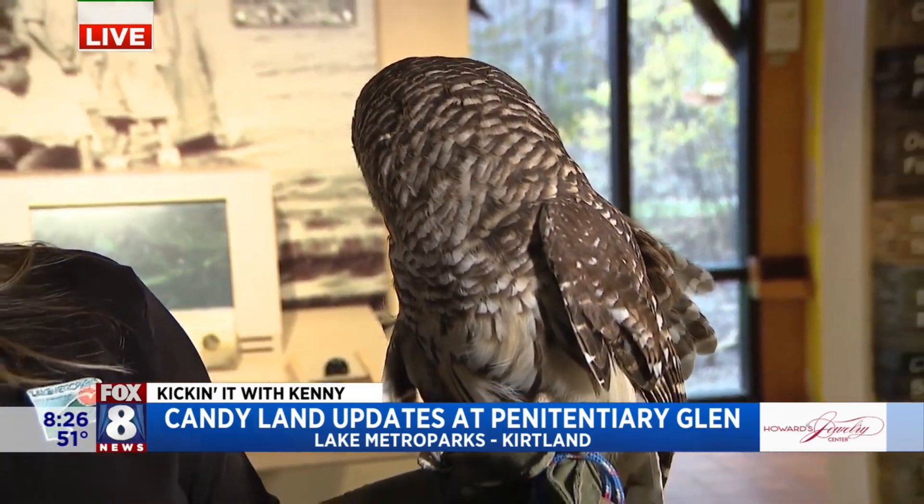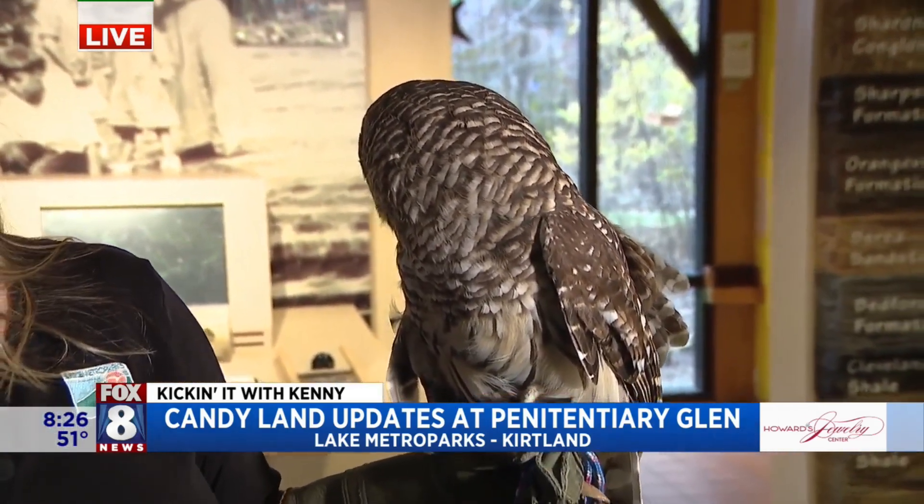270 degrees — so he's got all the senses going on. And I'm assuming that's just great for hunting. Yeah, absolutely. Whenever he hears the sound, he can verify it by sight.